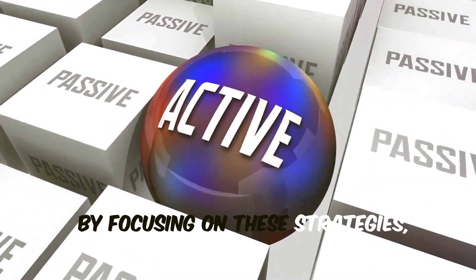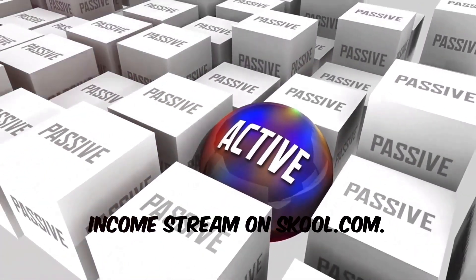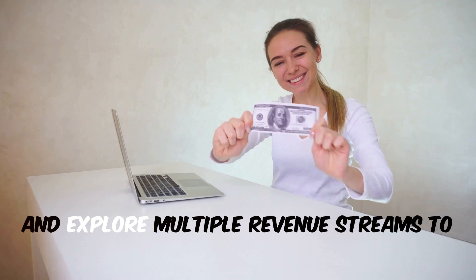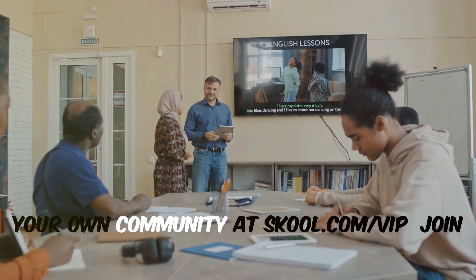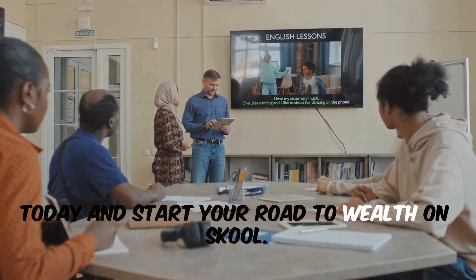By focusing on these strategies, you can create a sustainable and growing income stream on school.com. The key is to consistently provide value, engage your community, and explore multiple revenue streams to maximize your earning potential. Let us show you how to start and grow your own community at school.com. Join today and start your road to wealth on school.